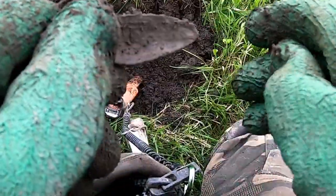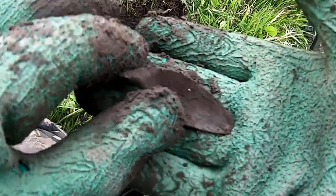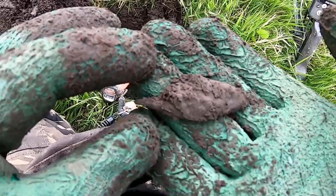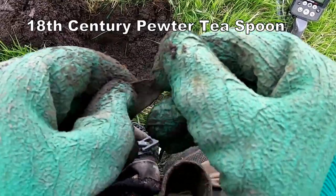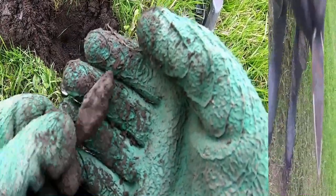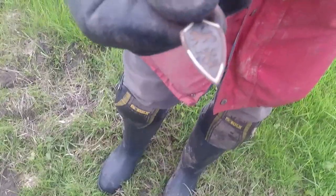I think this is quite an old spoon — I think it's Tudor. Nice little badge. Probably 18th century. I don't think it's medieval, though. There you go.